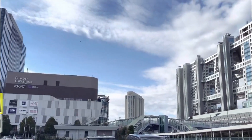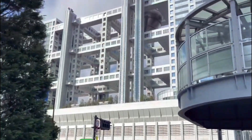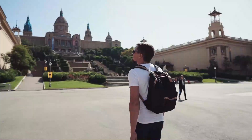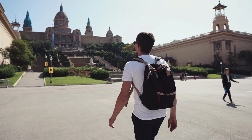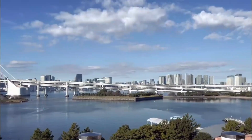Number 9: Odaiba. Odaiba is a futuristic entertainment hub situated on an artificial island in Tokyo Bay. Begin your adventure at the TeamLab Borderless Digital Art Museum, a mind-bending experience where art comes to life through technology.